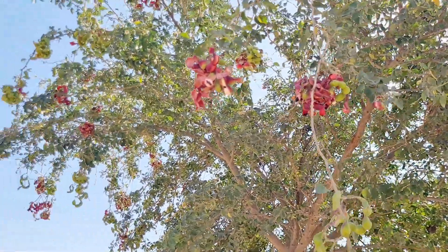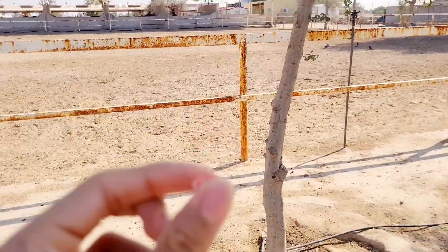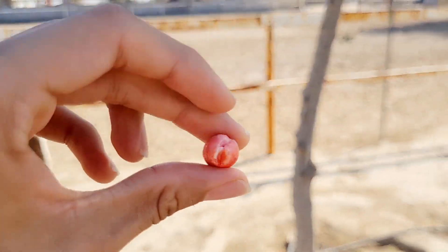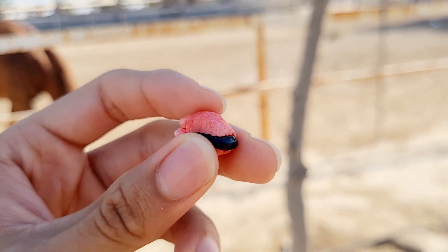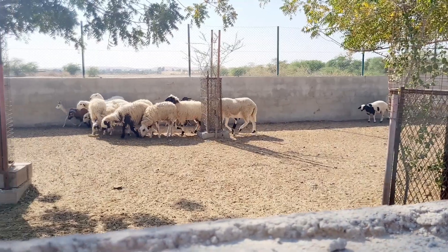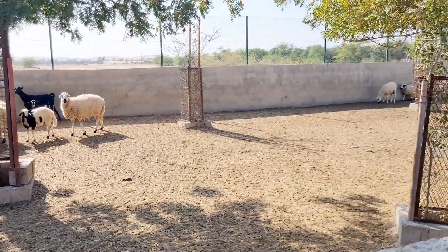So guys, as you can see these red fruits are growing out of the tree. This thing is called 'spar' — there's a black seed inside, you just have to remove the black seed and you can eat the rest of the flower.